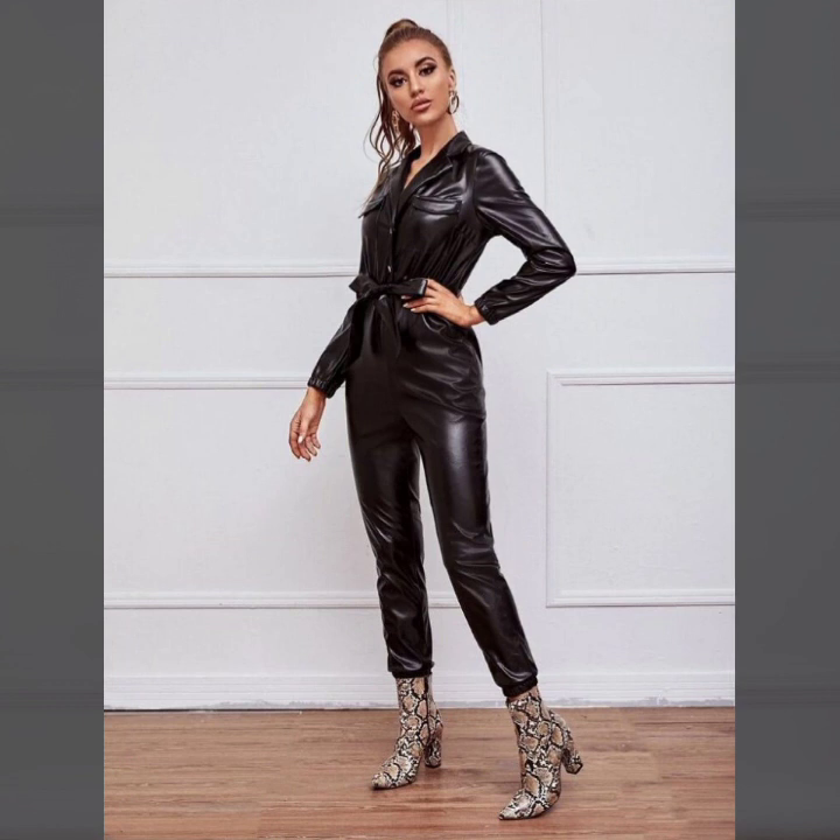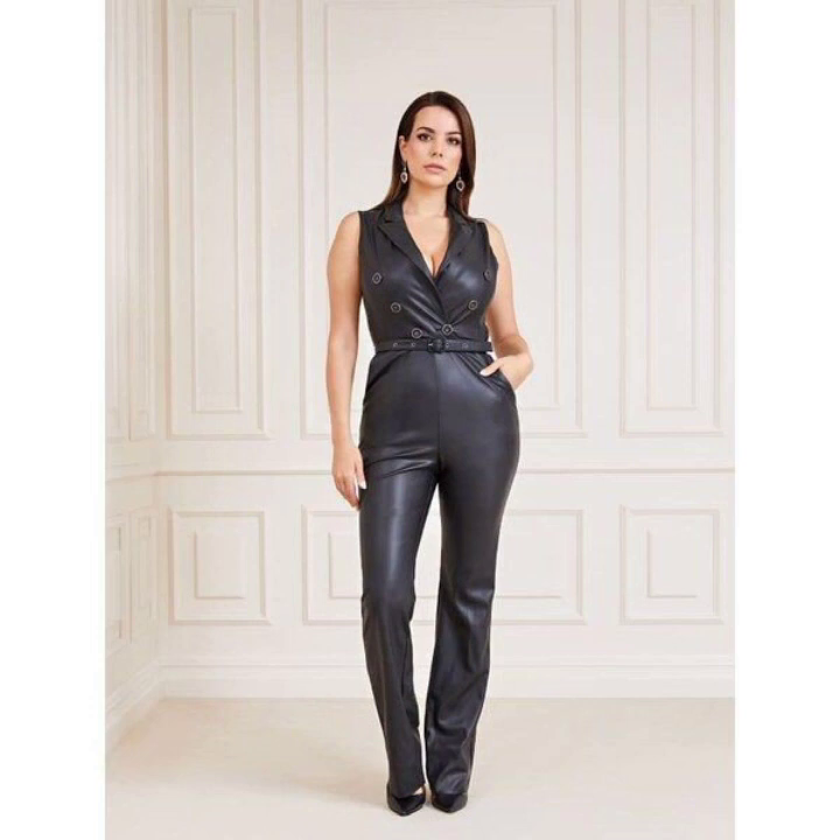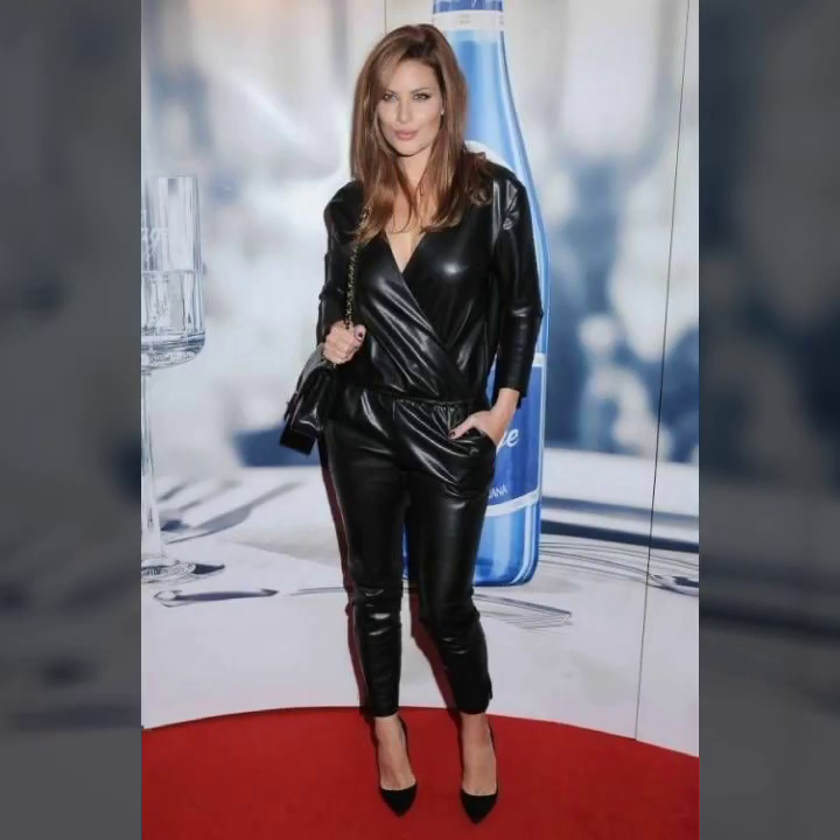So beautiful collection of front zip. Some ideas back zip and some ideas front button designs. Simple sleeves, puffy sleeves, fluffy sleeves, sleeveless, full sleeves.